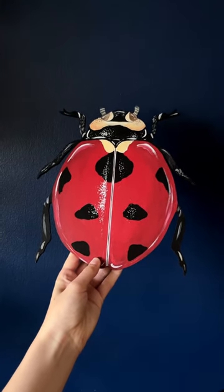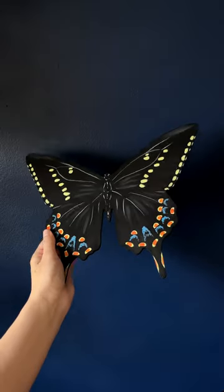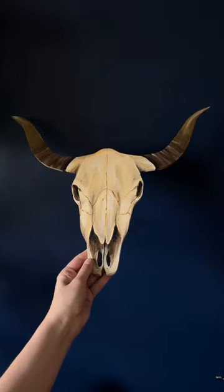This is what people ordered from my shop last week. My first order was a repeat customer, which is always the best, and they ordered a ladybug. Next, someone ordered two swallowtails — a zebra swallowtail and a black swallowtail.